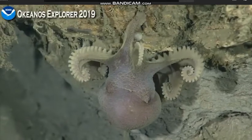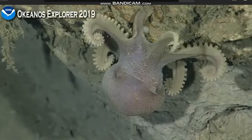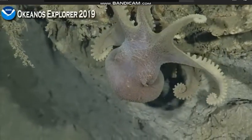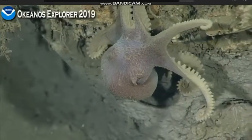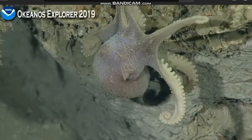So is that the distinguishing feature between similar species — the number of rows of suckers on the tentacles? I don't know specifically for species, but I do know for different genus of octopus that is important.